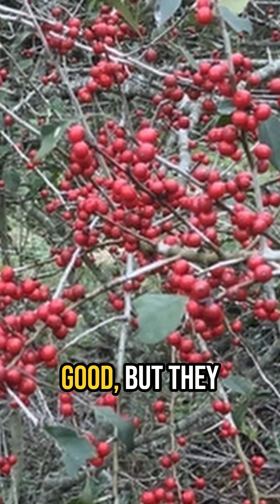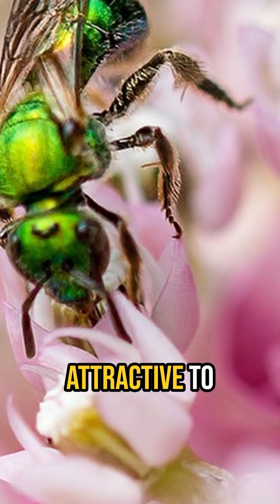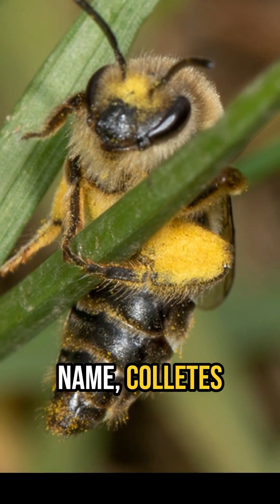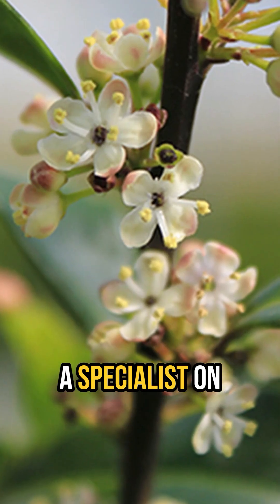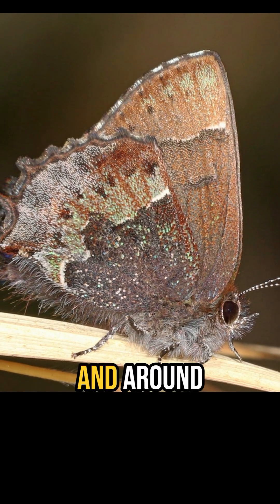Not only do they look good, but they provide cover and food for a wide variety of birds, and are attractive to native bees and wasps, including a species of plasterer bee with no common name, Colletes banksiae, that is a specialist on holly flowers.